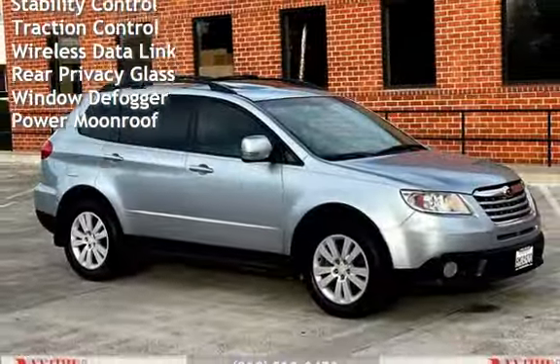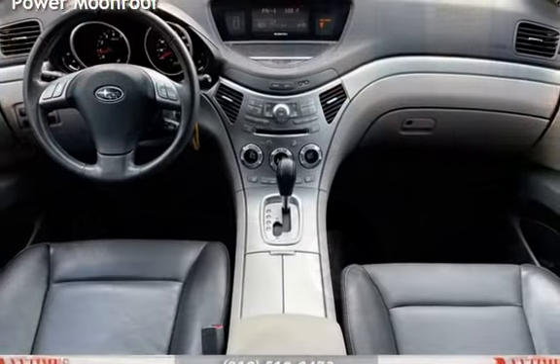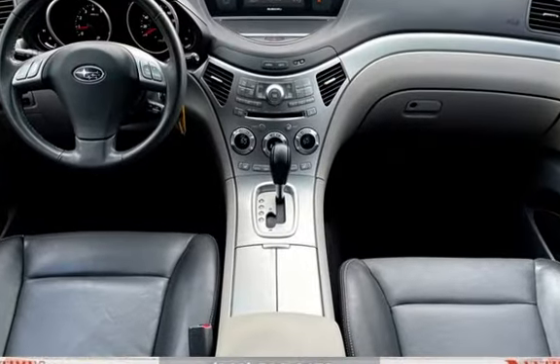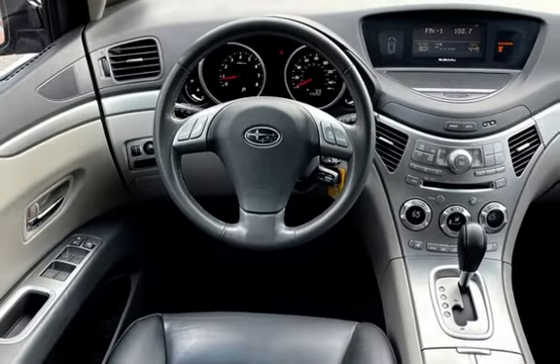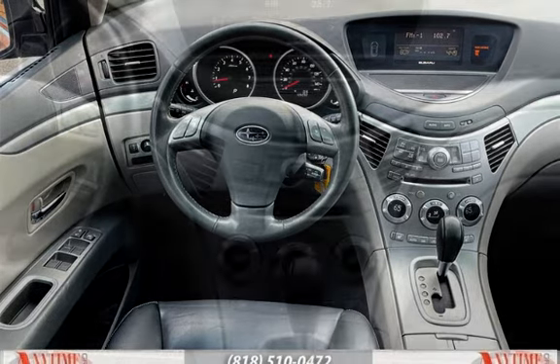Further features include child seat anchors, parking sensors, seat belt force limiters, power door locks, stability control, traction control, wireless data link, rear privacy glass, window defogger, and power moonroof.